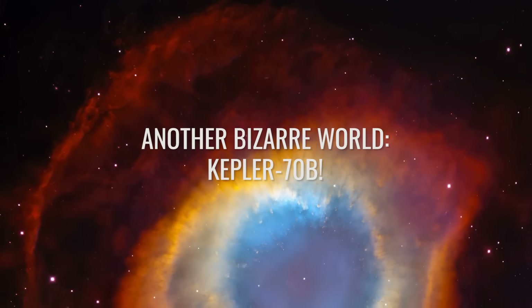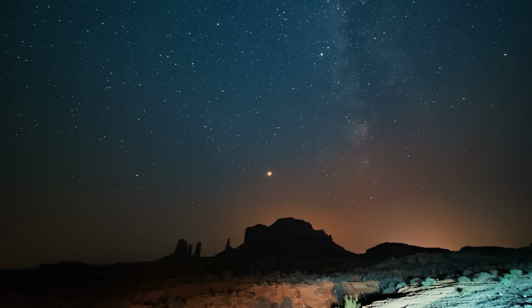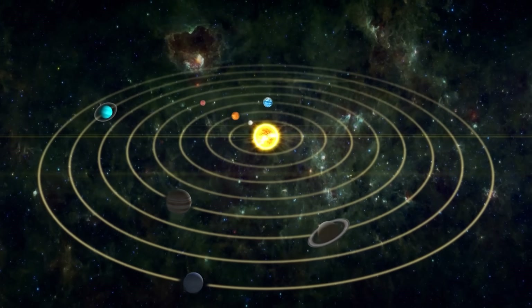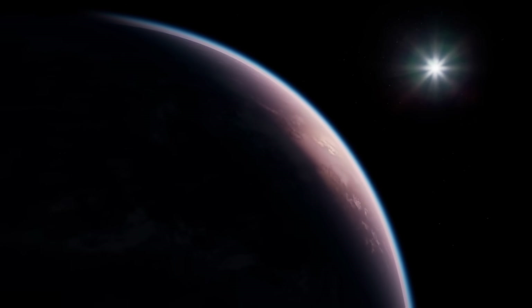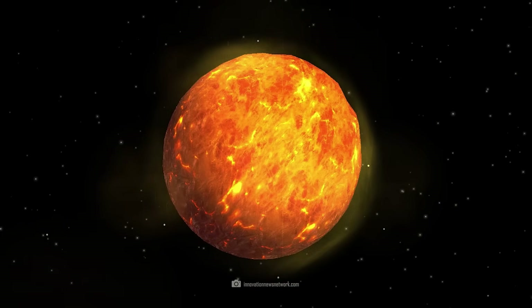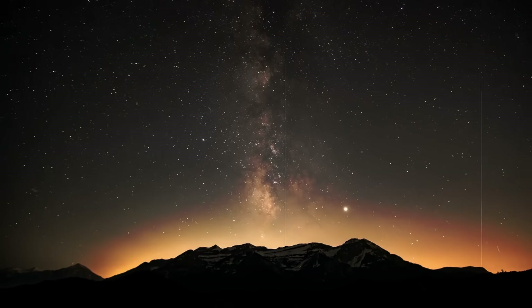Another bizarre world: Kepler-70b. So far, we have found almost more extreme planets in space than Earth-like or potentially habitable ones. If we look at our own solar system, we also have to admit that inhospitable planets clearly predominate — Venus with its toxic atmosphere, hot Mercury, Jupiter and Saturn whose gravity would crush a human immediately, or the extremely cold planets in the outer solar system. Kepler-70b, also known as KOI 55b, is another extreme world located about 4,000 light-years from Earth in the constellation Swan.